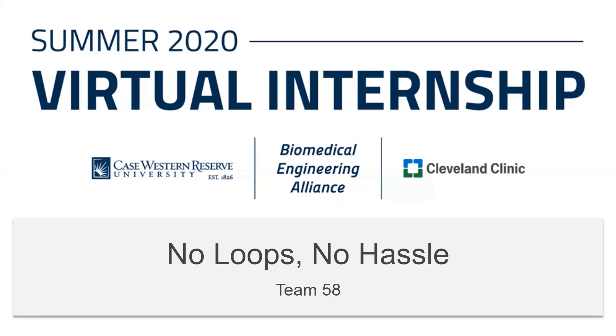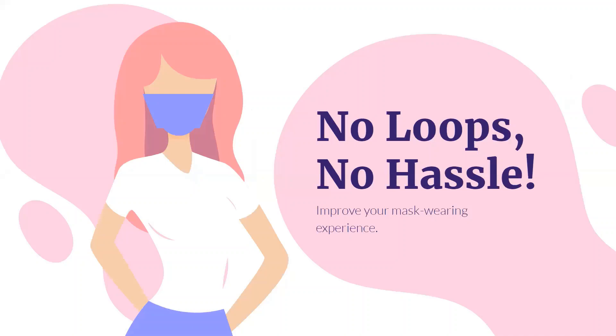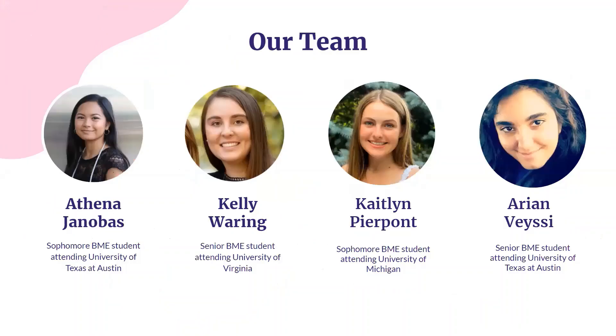Hello, and welcome to our product pitch for the COVID-19 Mask Design Challenge. Our product is the No Loops, No Hassle face mask. My name is Caitlin, and my teammates and I are biomedical engineering students offering an easy and comfortable solution for your mask-related issues.